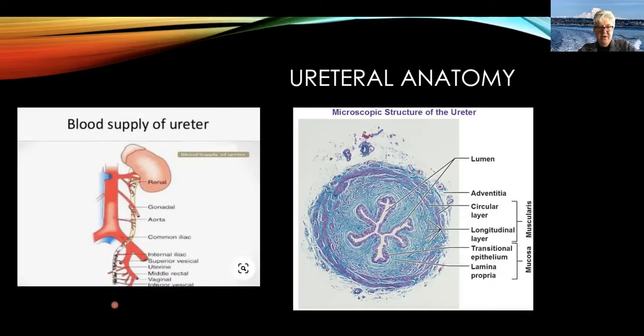The blood supply of the ureter is important to know: in the abdomen it comes medially, but in the pelvis, after the ureter crosses over the iliacs, the vast majority of the blood supply is lateral. So you want to keep your dissection as much as possible on the medial aspect of the ureter. This is a cross-section of a ureter — the adventitial layer is fairly loose and includes the blood vessels that run along the length of the ureter to feed it. The muscular layer is opposite that of the bowel: the outer longitudinal layer is circular and the inner muscular layer is longitudinal.